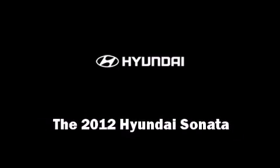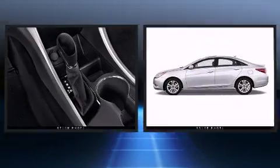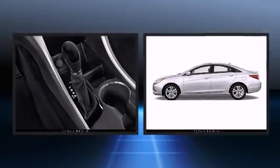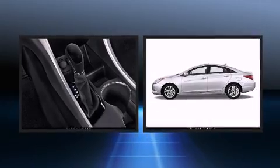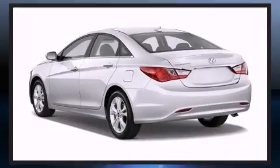Introducing the 2012 Hyundai Sonata. This four-door, five-passenger sedan leads among competitors in its segment. Smooth gear shifts are achieved thanks to the efficient four-cylinder engine, and for added security, Dynamic Stability Control supplements the drivetrain.